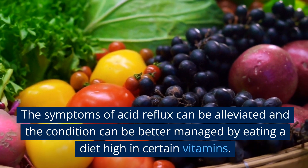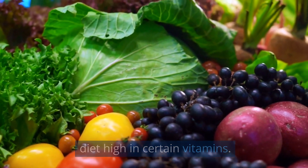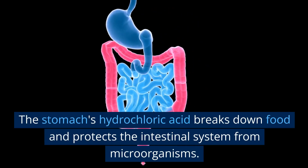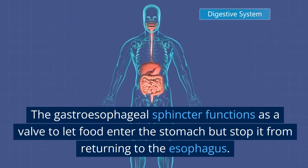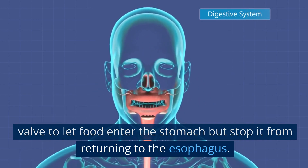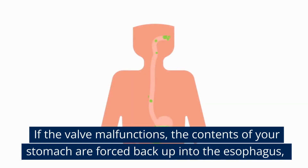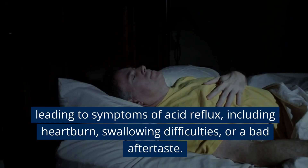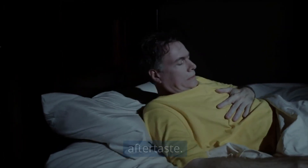The symptoms of acid reflux can be alleviated, and the condition can be better managed by eating a diet high in certain vitamins. The stomach's hydrochloric acid breaks down food and protects the intestinal system from microorganisms. The gastroesophageal sphincter functions as a valve to let food enter the stomach but stop it from returning to the esophagus. If the valve malfunctions, the contents of your stomach are forced back up into the esophagus, leading to symptoms of acid reflux, including heartburn, swallowing difficulties, or a bad aftertaste.